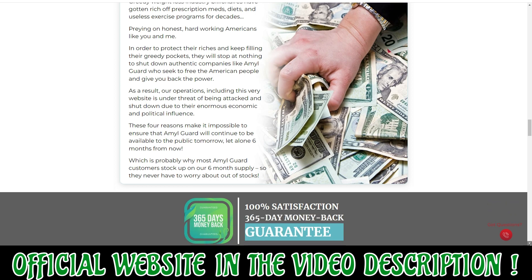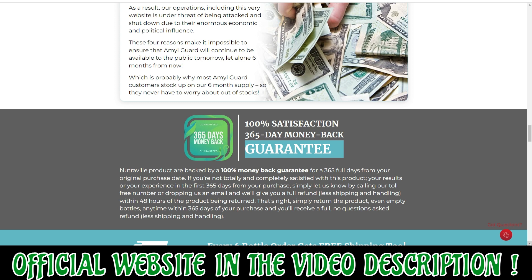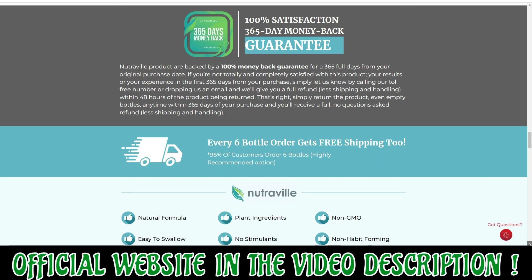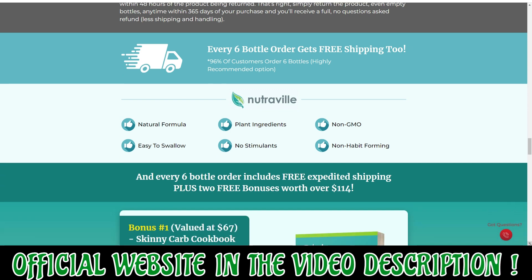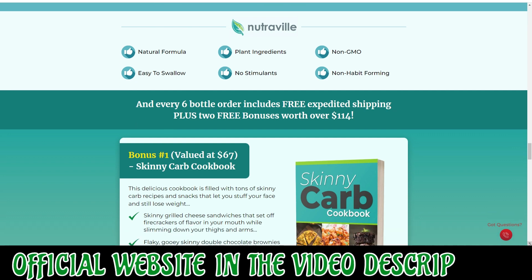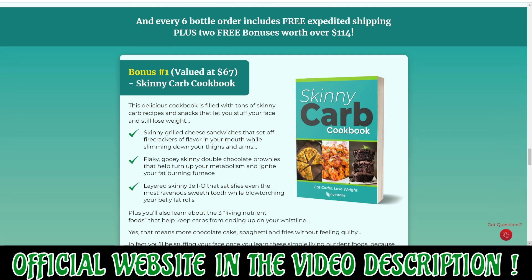Therefore, it reduces age-related problems such as Alzheimer's. It is rich in vitamins and other essential nutrients that help boost immunity. The manufacturer claims that it protects the body against mild infections and speeds up recovery after illnesses. It contains 100% natural ingredients that make it safe for everyone and does not have any adverse effects on the body.